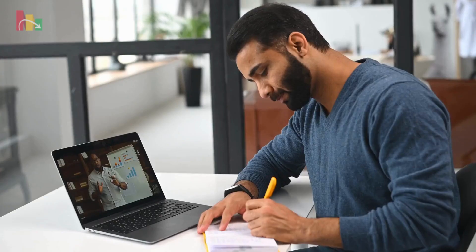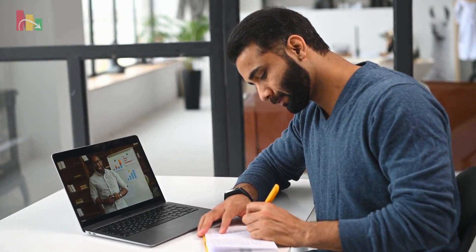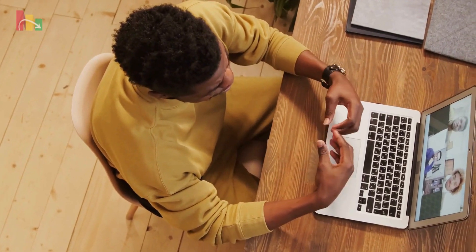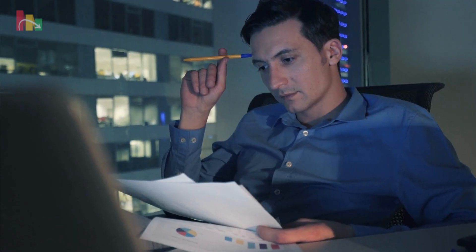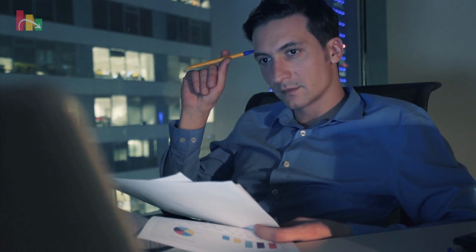7. Education is key. Investing in your education is vital for success in real estate. Stay up to date on the latest trends and regulations by attending seminars, webinars, and reading books. Knowledge is your greatest weapon in the world of property investment.